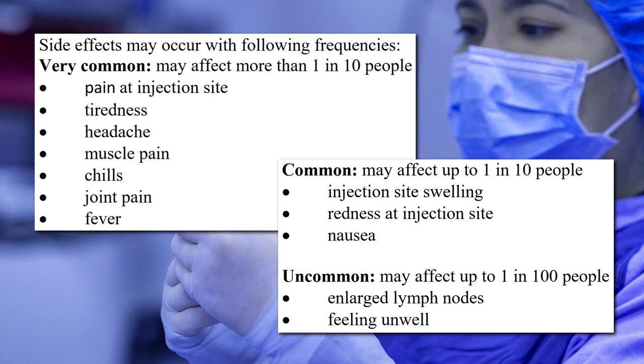Of course, as with any medication, there are potential side effects — things like headache, muscle pain, chills, fever, nausea, feeling unwell. So for at least some people, it will be pretty much just like having the actual virus, without actually having the virus.